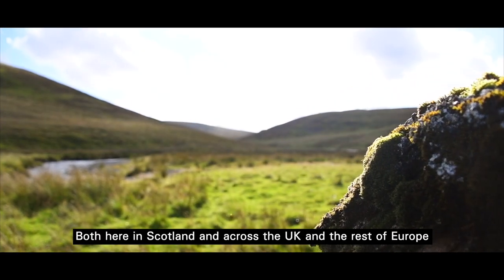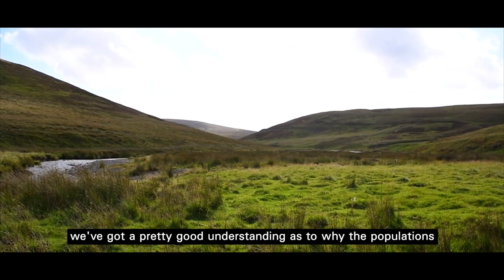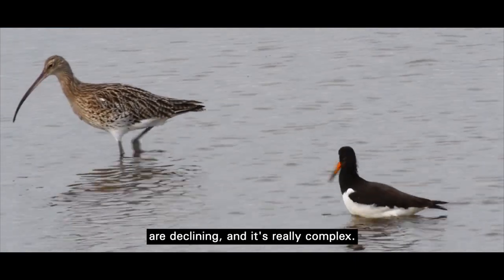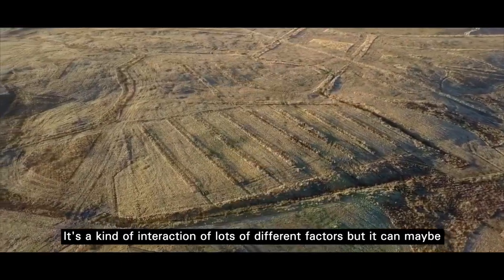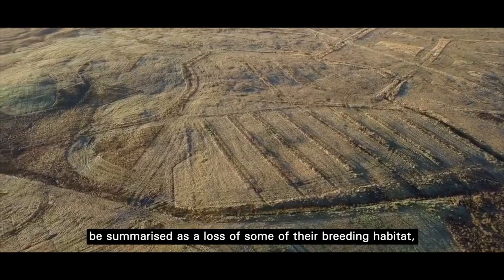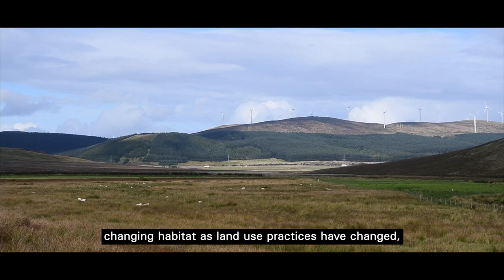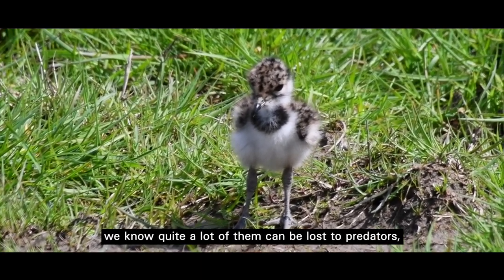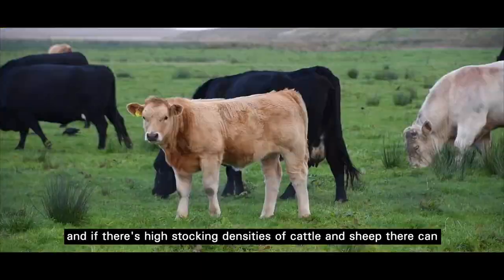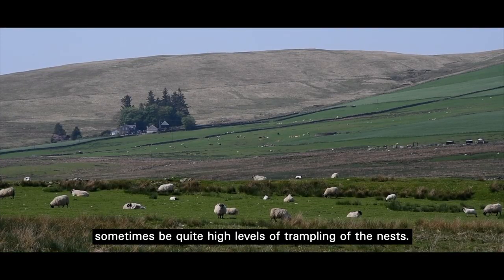Both here in Scotland and across the UK and the rest of Europe, we've got a pretty good understanding as to why the populations are declining, and it's really complex. It's an interaction of lots of different factors, but it can maybe be summarised as loss of some of their breeding habitat, changing habitat as land use practices have changed. They've got really poor breeding success — quite a lot of them can be lost to predators, and if there are high stocking densities of cattle and sheep there can sometimes be quite high levels of trampling of the nests.